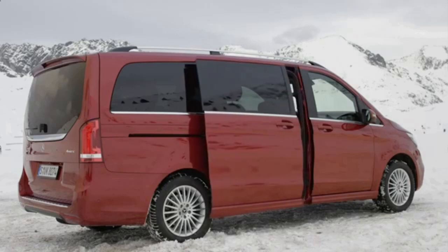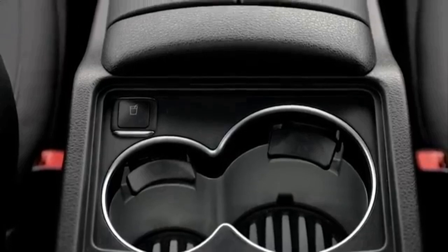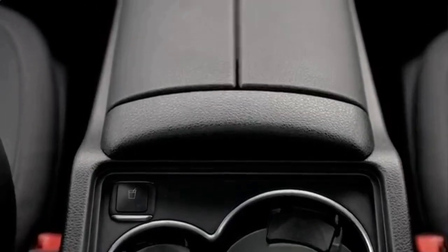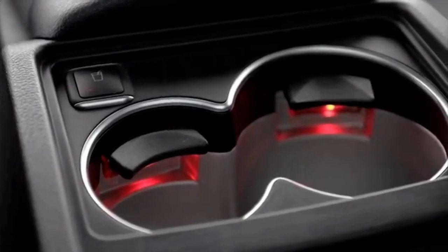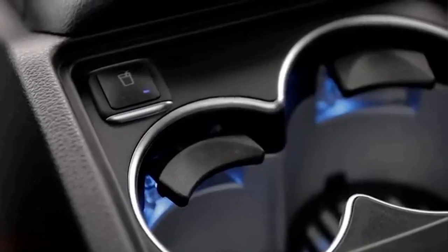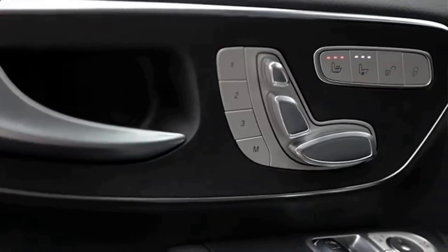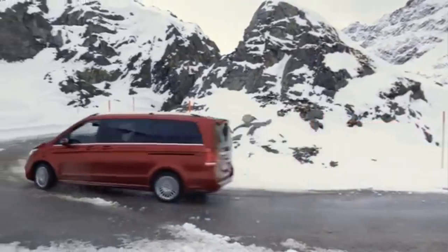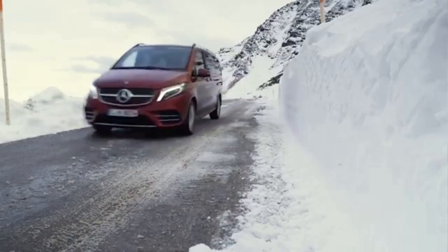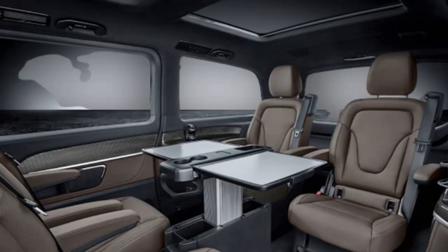The stylish refreshment is minimal. It would be said that the designers did that part of the work with the slogan that everything that is good should not be changed. The radiator grille, as well as the bumpers, have made minor changes, making the van more stylish and sportier. There are also four new colors and as many new 17 to 19-inch alloy wheels.